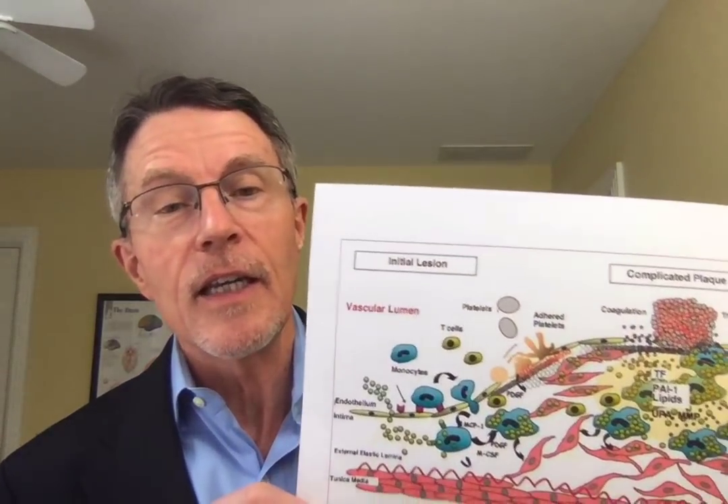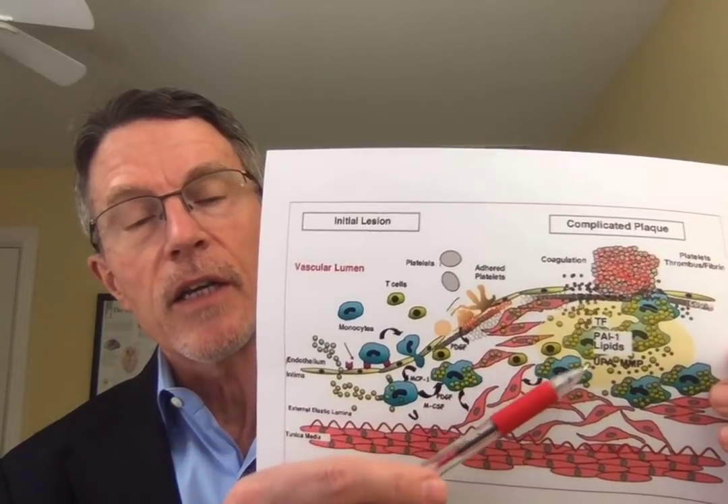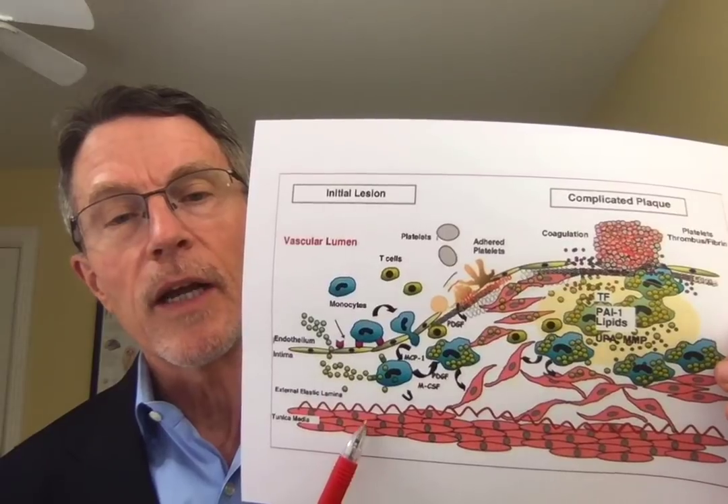That information has been available. If you read the book Beat the Heart Attack Gene by Brad Bale and Amy Duneen, they've been going around the country trying to get people to understand this. After the Cantos announcement, you had global leaders in cardiology saying we've got a whole new thing to look at. It's becoming recognized even by mainstream that inflammation is the major cause of heart attack and stroke — inflammation of plaque.